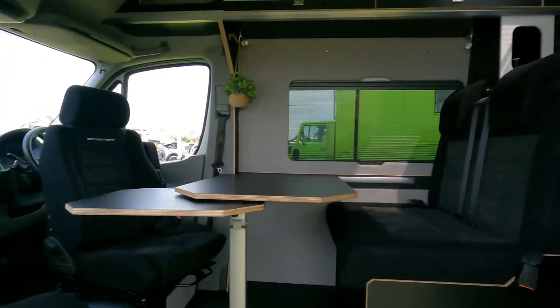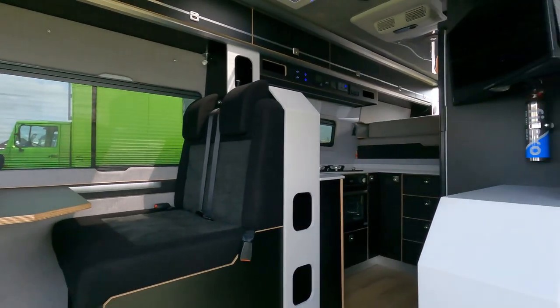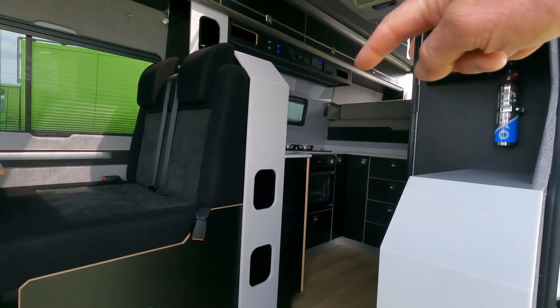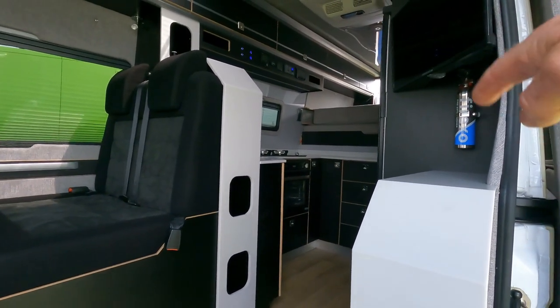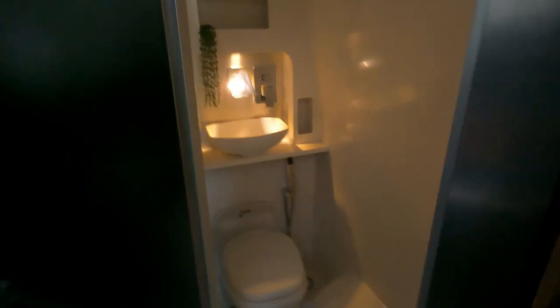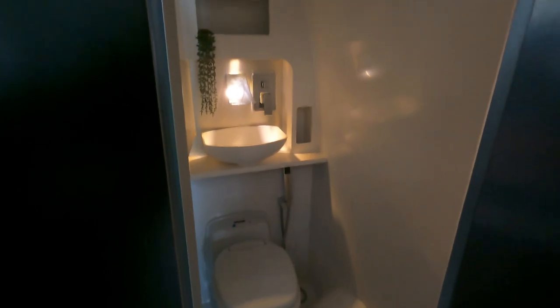Another little interior of a Sprinter van, and I'll tell you what, they're definitely pushing the boundaries now — this interior is outrageous. Amazing. It makes a little tiny kitchen area, bed up on the top. We're just checking it out, he's just showing me around. And checking out the bathroom — this is another level.